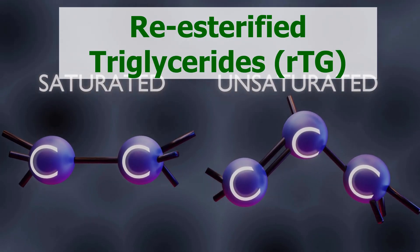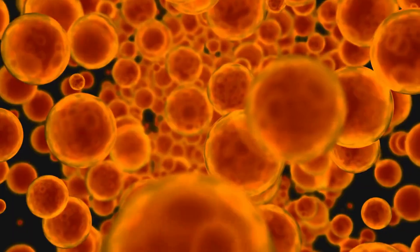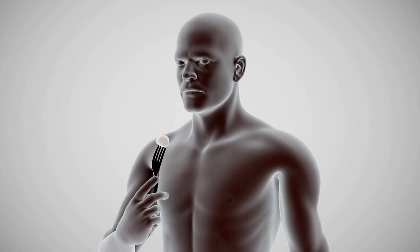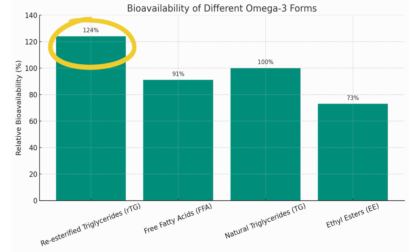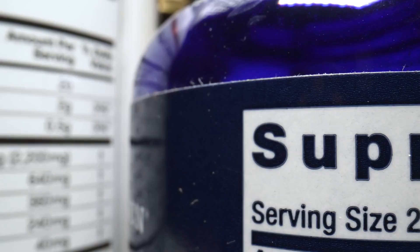The third form is re-esterified triglycerides (rTG) — the gold standard. The fat is highly purified and concentrated, then chemically converted back into the natural triglyceride structure. The result is a clean, highly concentrated and easily absorbed fat. Pros: highest absorption rate, even better than natural TG; allows for high concentration of EPA and DHA per capsule; excellent stomach tolerance; ideal for clinical use. A study on 72 volunteers confirmed that rTG leads in bioavailability, absorbed significantly better than the natural form. Ethyl esters showed the worst absorption — only 73 percent compared to the natural form.